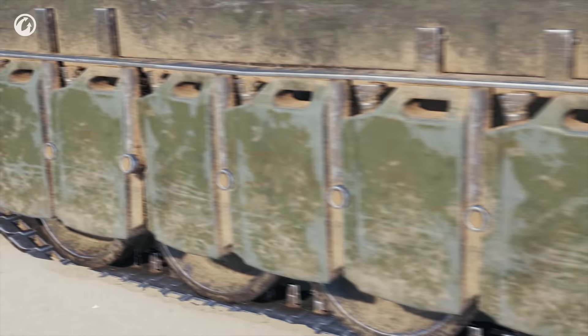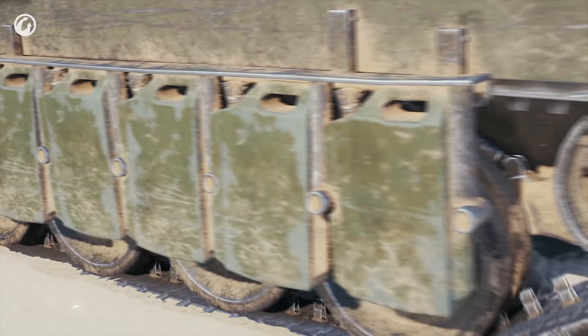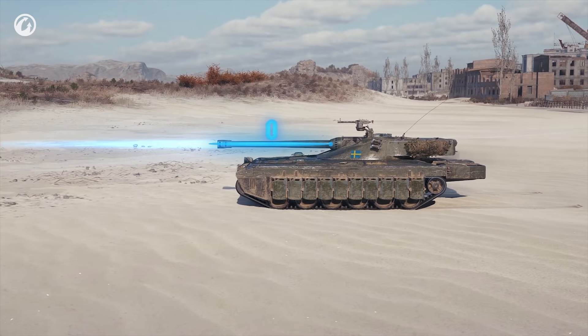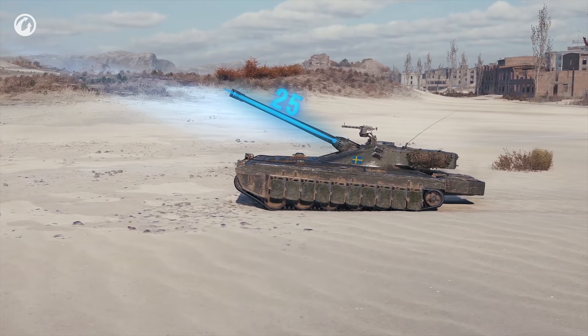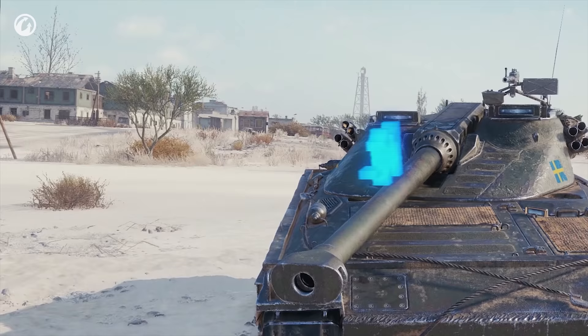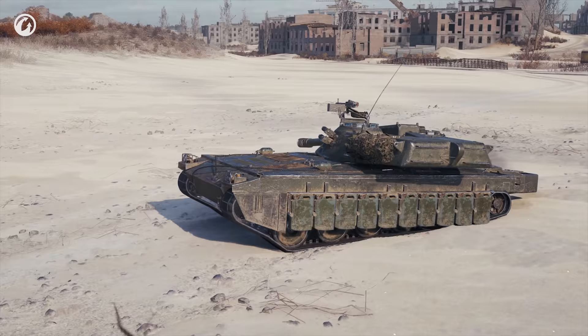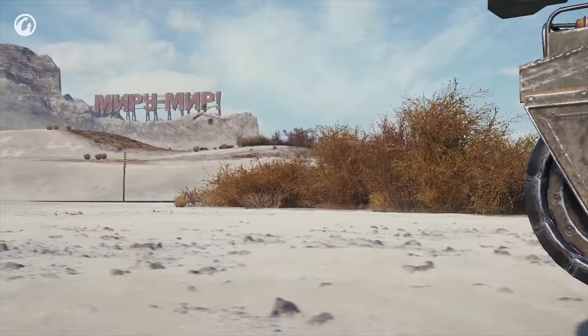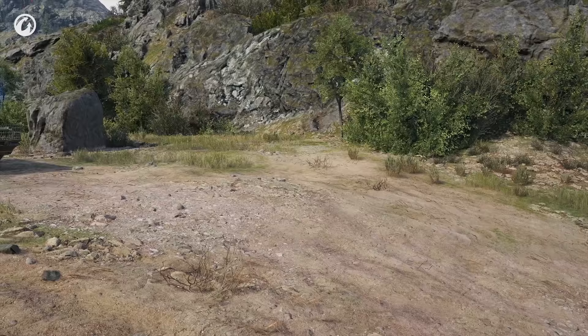Its sci-fi style isn't the only thing that makes this Swede stand out. Here comes its unorthodox suspension system. When at a speed lower than 10 km/h, it enables the vehicle to recline the hull, elevating the gun by 25 degrees, or incline it, depressing the gun by 13 degrees. Note: if the gun is turned, its depression won't be as impressive. The advantage dwindles as the turret rotates.